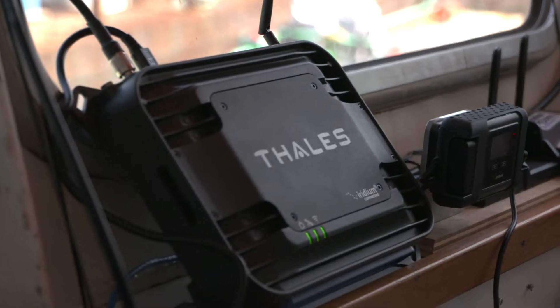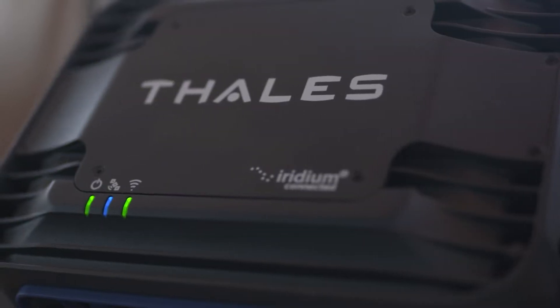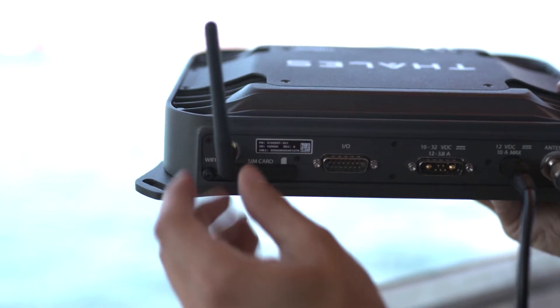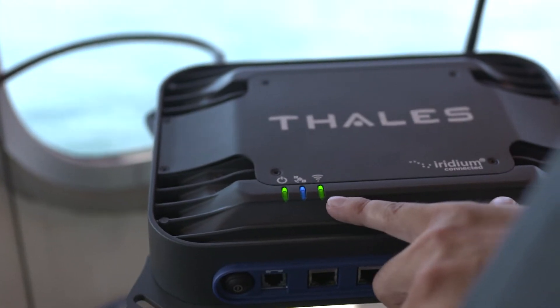This is what's referred to as the below deck unit or the modem. This is Iridium CERTUS broadband and the first of its kind. One of the best features of the Talus Vestalink system is the WAN failover feature.